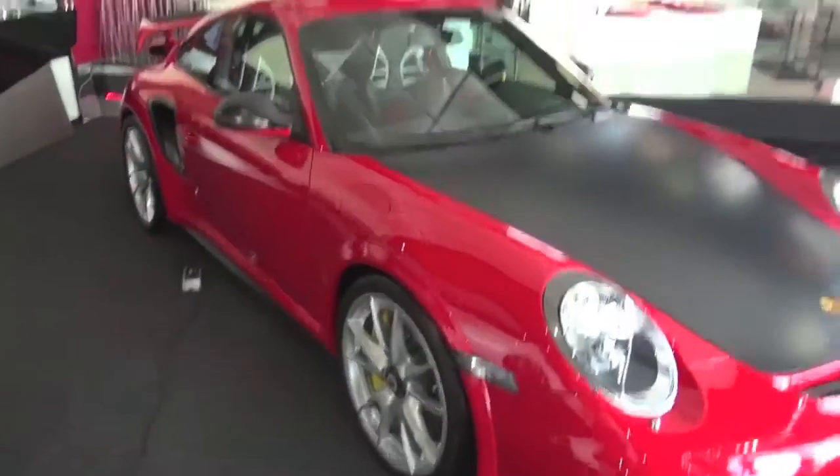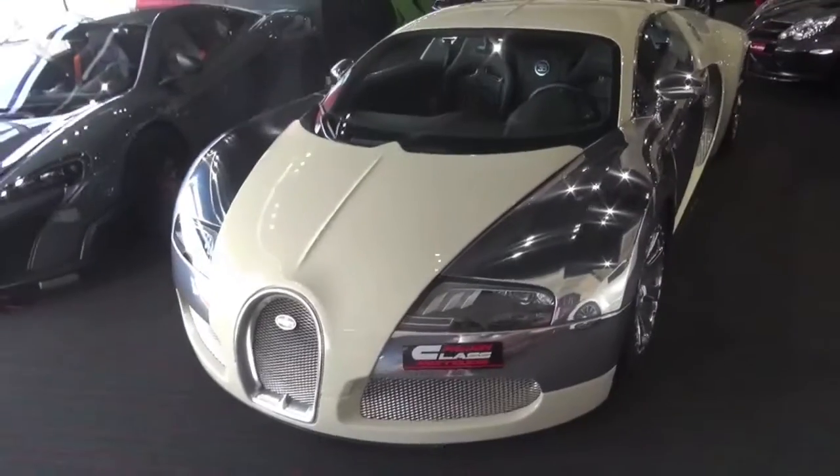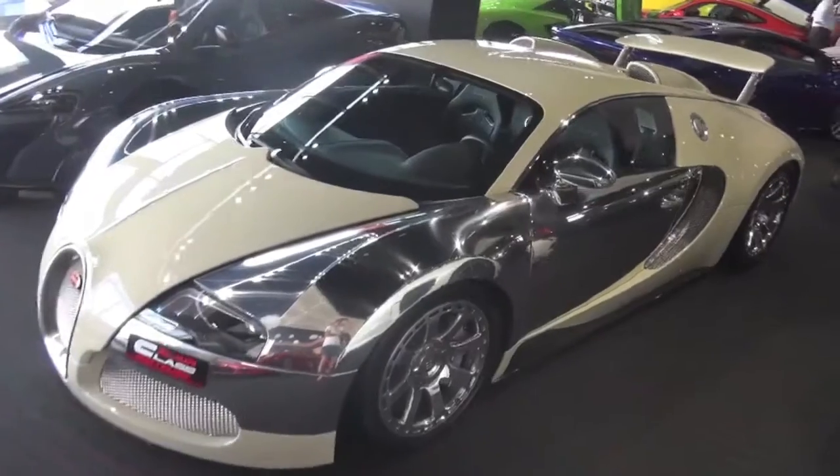GT2 RS, Celeste Black Series, and this Bugatti — 24 pieces in the world of this one. It's unbelievable.